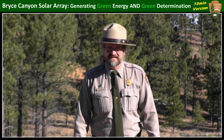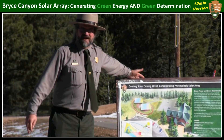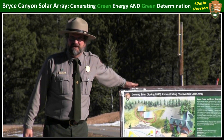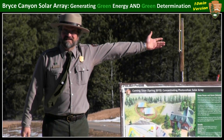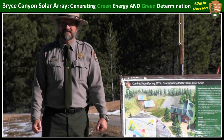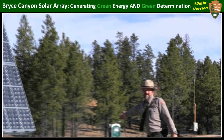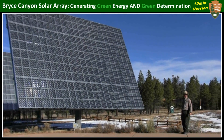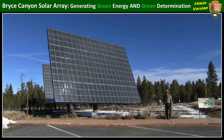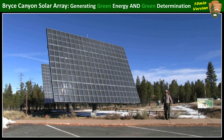Another key justification for this project is that the array itself will become an interpretive exhibit. To that end, we've already had a little bit of time to field-test some temporary signage that we can now replace with permanent wayside exhibits. This will include an interactive electronic kiosk in the Bryce Canyon Visitor Center. And just in time for a centennial event, a ribbon-cutting ceremony for the array, we'll build a concrete amphitheater here so that park rangers can stand right underneath the South Tracker giving presentations to school groups and park visitors about the dangers of global climate change and how, if we embrace green energy, we can fight the worst of it.